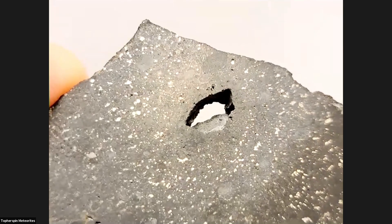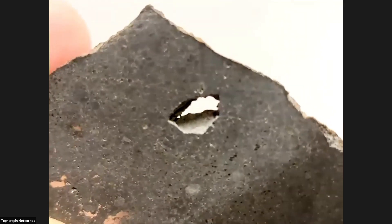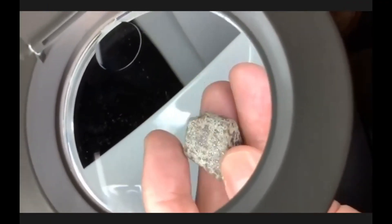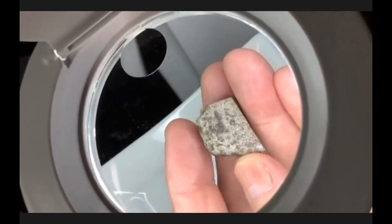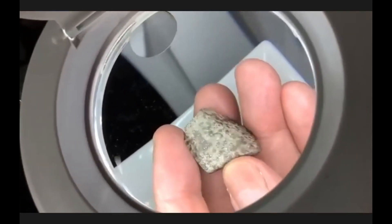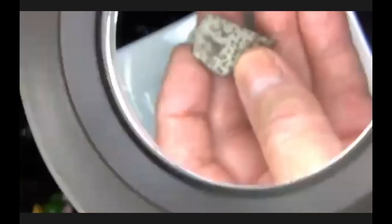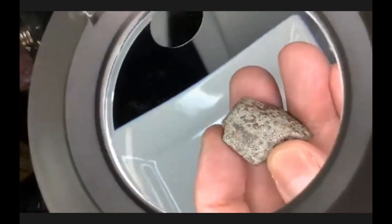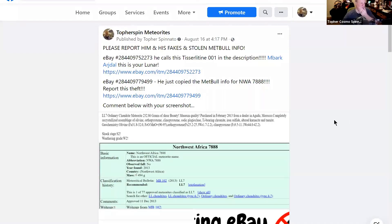This is not for sale. This one is a part slice, 13.54 grams. It's a very beautiful meteorite for being one of the most budget-friendly classified ones. Unfortunately, you can't always trust people to be honest on eBay.